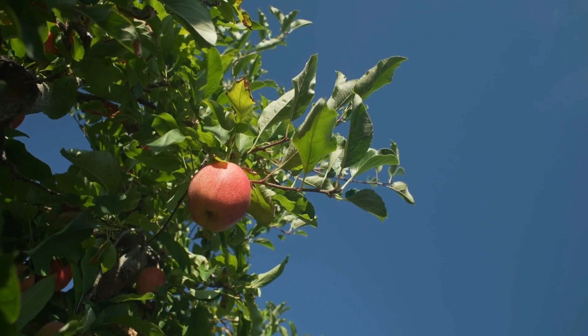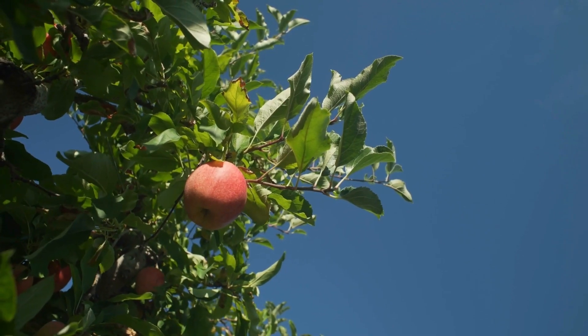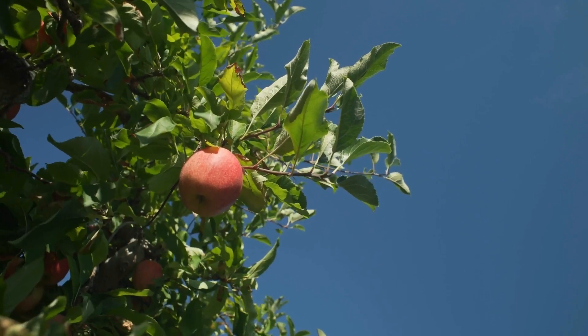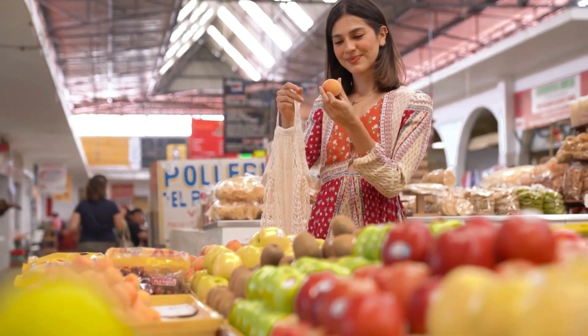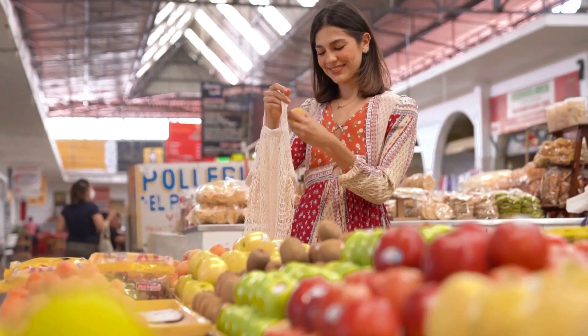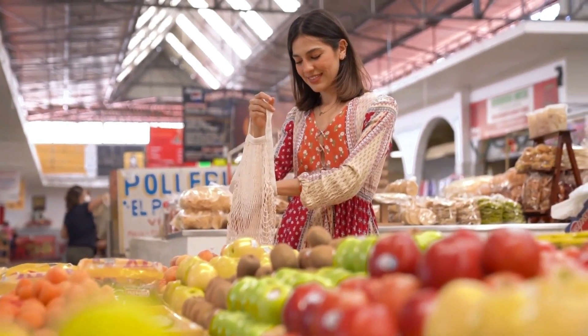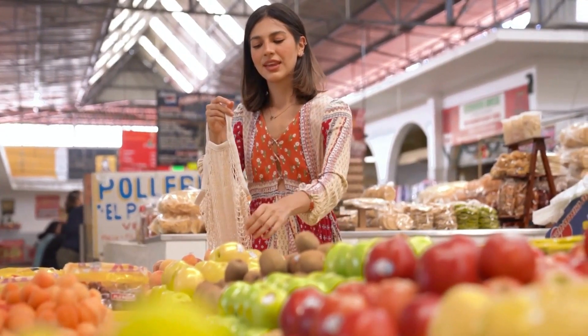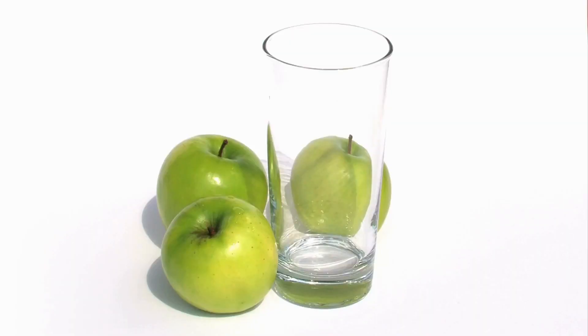When considering the carbohydrate content of apples in your diet, it's helpful to account for both the sugars and fiber. While the sugars provide quick energy, the fiber slows down the digestion and absorption of these sugars, helping to prevent spikes in blood sugar levels. This makes apples a good choice for maintaining steady energy levels throughout the day.